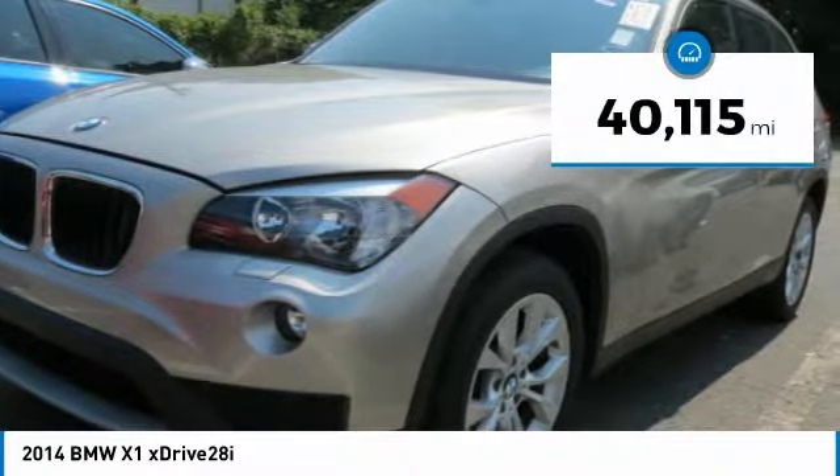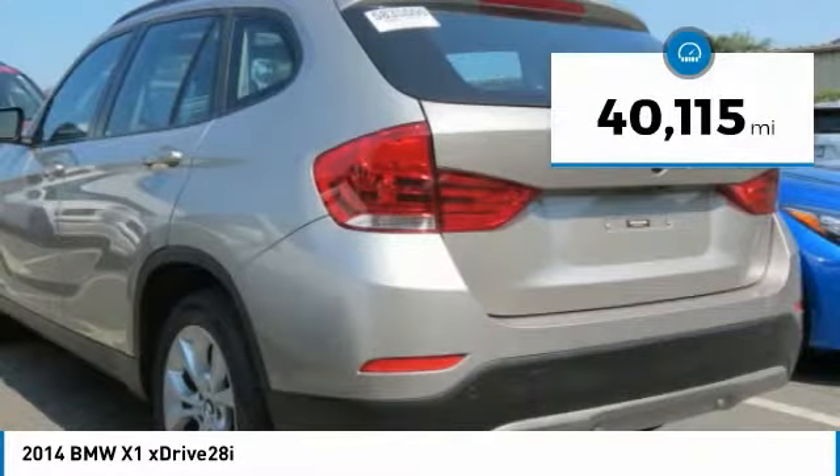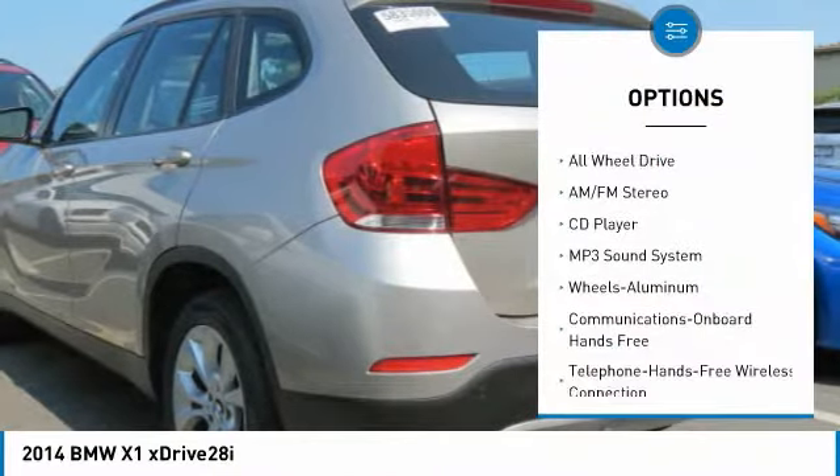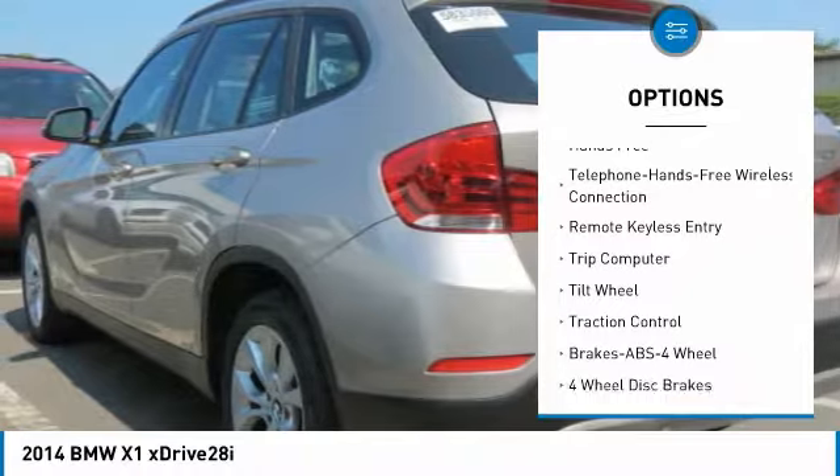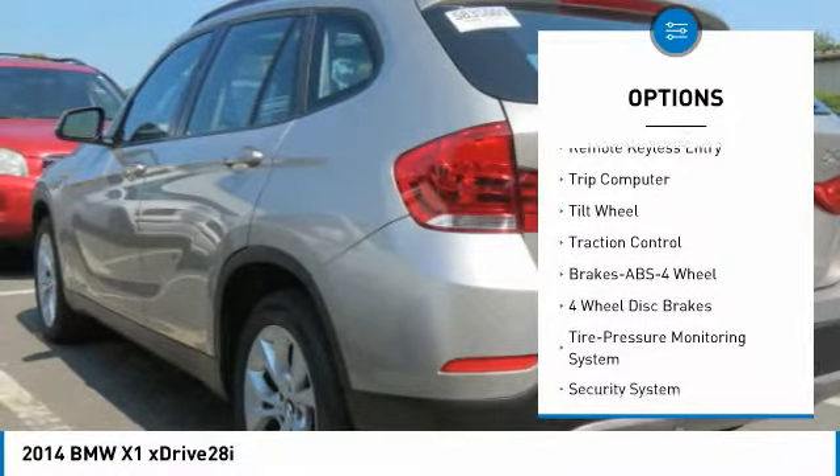This vehicle has less than 45,000 miles. Here are some of this vehicle's great options: traction control, anti-lock braking system, all-wheel drive, Bluetooth wireless data link for hands-free phone, air conditioning.